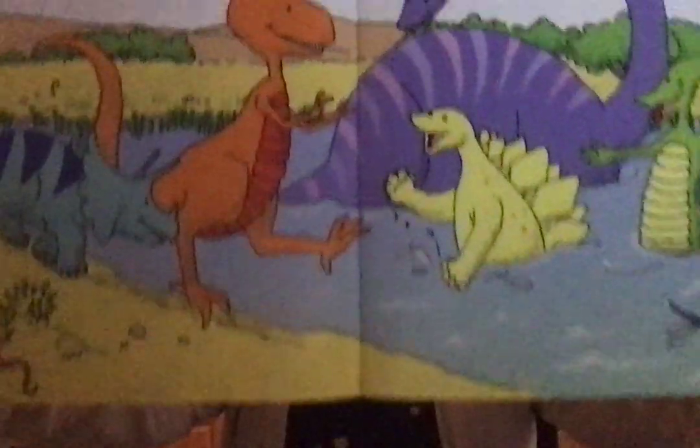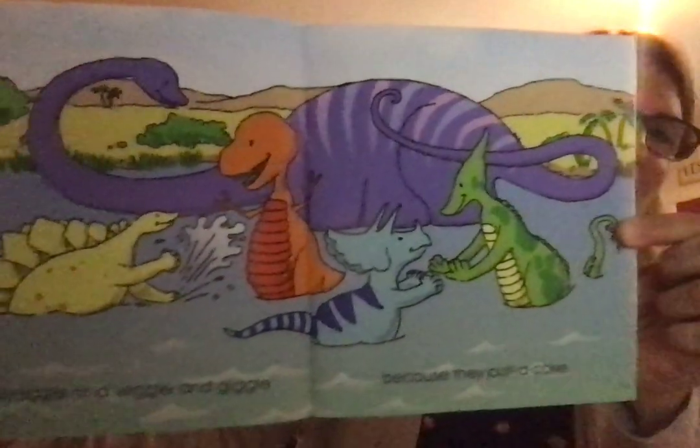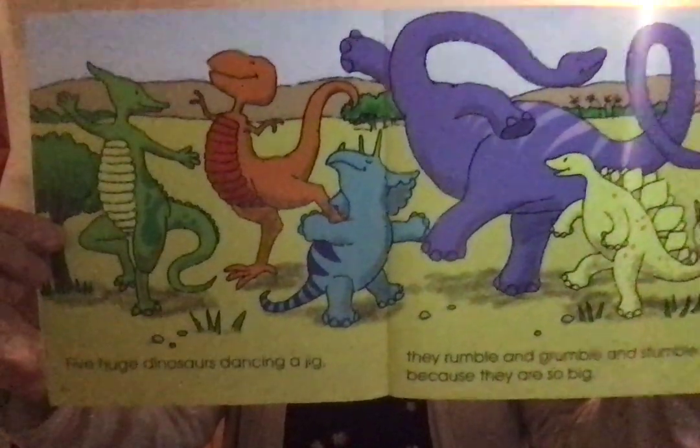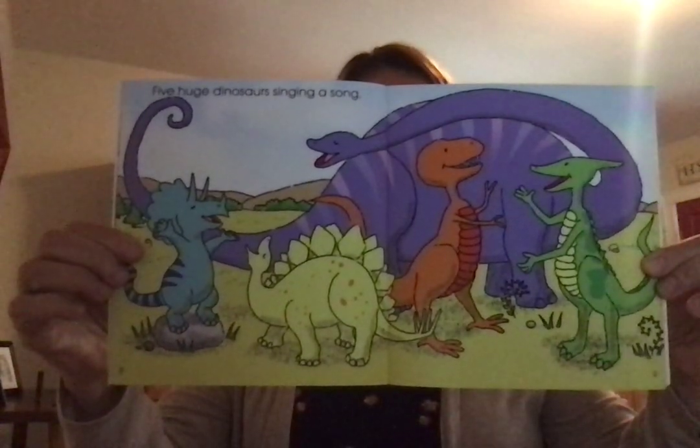Five huge dinosaurs wading in a lake. To wade means to swim. They jiggle and wiggle and giggle because they pat a cake. Five huge dinosaurs dancing a jig. They rumble and grumble and stumble because they are so big. Five huge dinosaurs singing a song. They hush-a-bye, lullaby, beddy-bye, because they play so long.